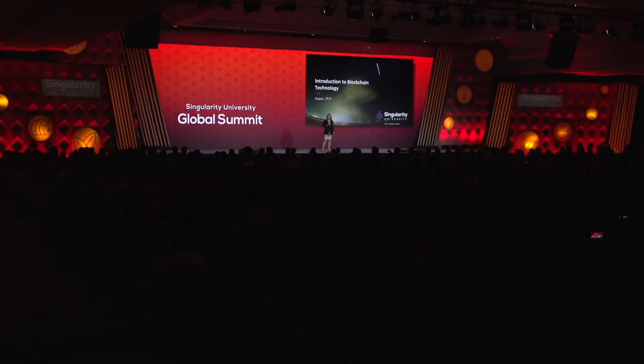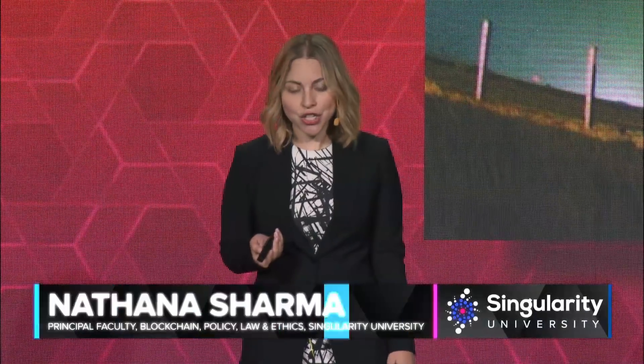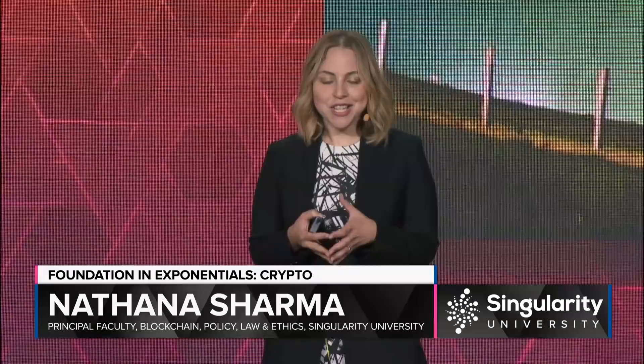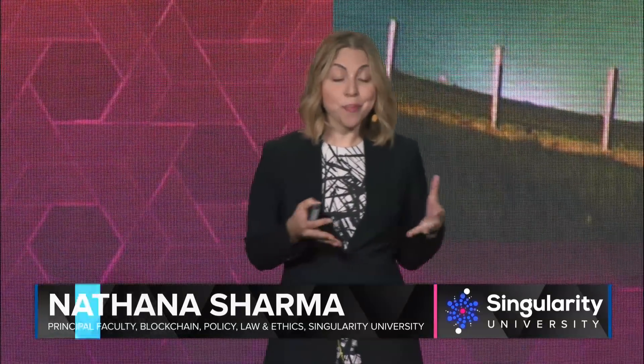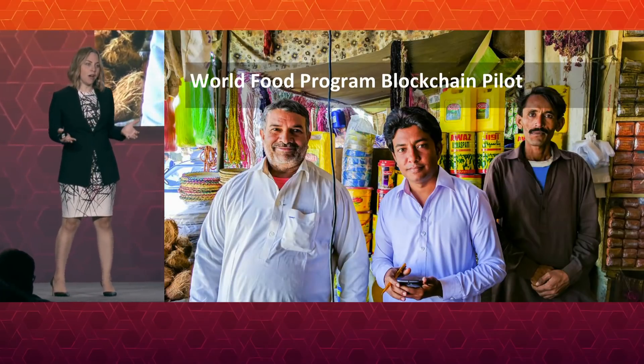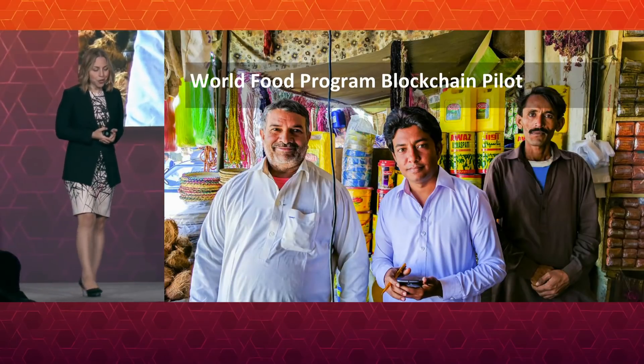I'm delighted to be here today to share with you an introduction to blockchain technology. Blockchain technology makes cryptocurrency and digital assets like Bitcoin possible, and you're going to have the opportunity to learn a lot more about cryptocurrencies in the crypto track. But right here and right now we're going to really talk about blockchain technology, what it can do for business and for good well beyond digital assets or cryptocurrencies.